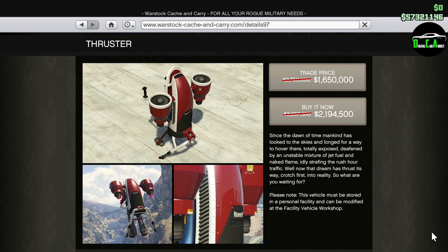Moving on to the Warstock website, we have 40% off the Thruster. This jetpack is pretty decent, but really isn't the best as the Oppressor Mark II can do almost everything this can, but better. However, the Thruster is fun to troll Oppressor Mark IIs — you can fly fast in a straight line and their homing missiles cannot kill you, which is pretty funny, and they just kind of explode behind you. Keep in mind, you need to own a facility in order to purchase this jetpack.